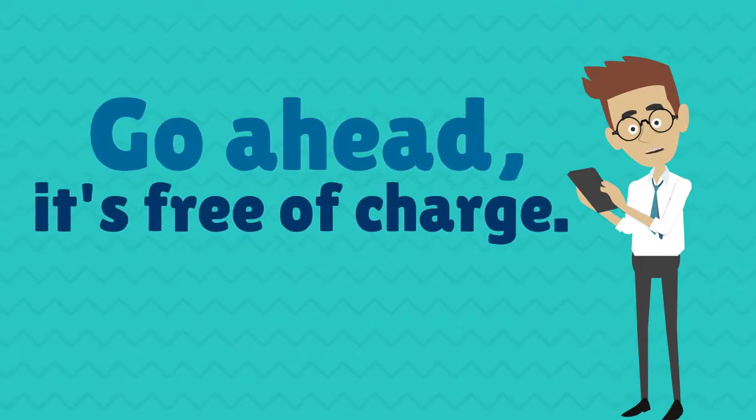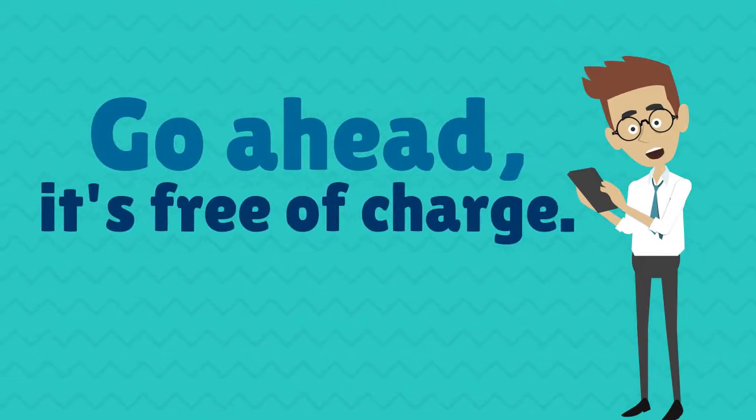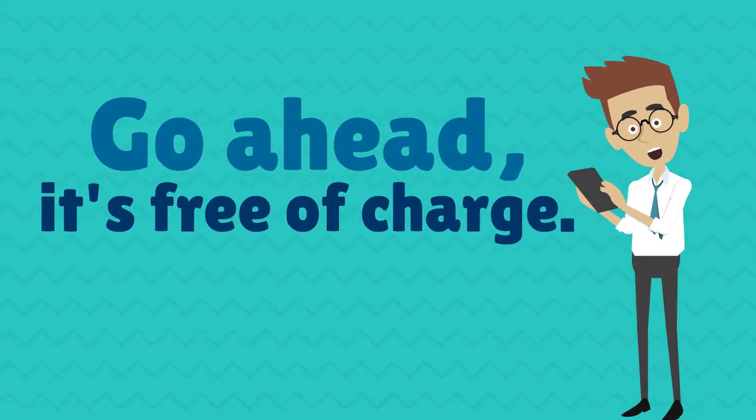Test the digital product pass on your AS Schneider manifold. Go ahead and use it — it's free of charge.